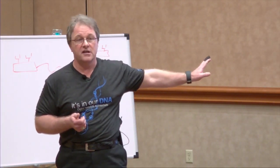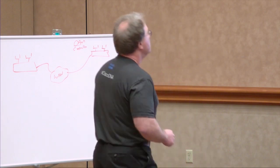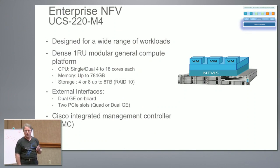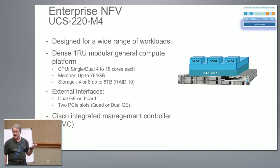The platform must also be programmable. We've been talking largely about how to automate, so whatever we put in place must further enable — or at least not block — programmability. The first piece of hardware we chose was the UCS-220M4 because it addressed many of these requirements. It has dual sockets with 4 to 18 cores per socket — at 36 cores or 76 virtual CPUs, most branches can be solved with that capacity. It's 1RU, with memory up to three-quarters of a terabyte, up to 8 terabytes of storage at RAID 10, onboard dual gigabit Ethernet ports, dual PCI interfaces for additional port density or 10 gigabit Ethernet, and the Cisco Integrated Management Controller for out-of-band management.